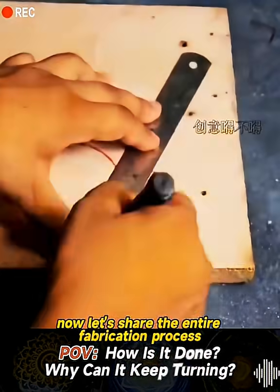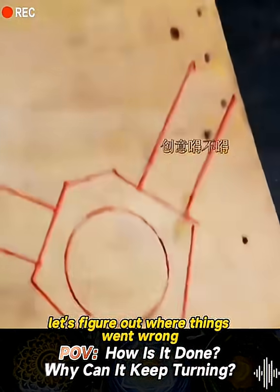Now, let's share the entire fabrication process and figure out where things went wrong.